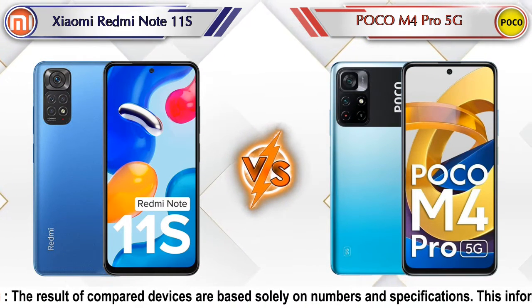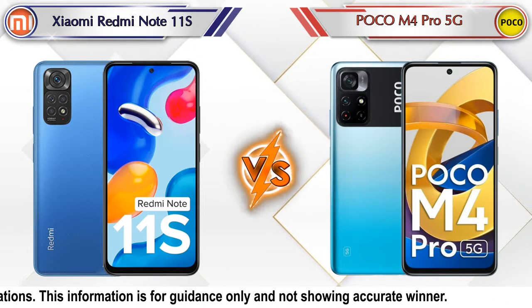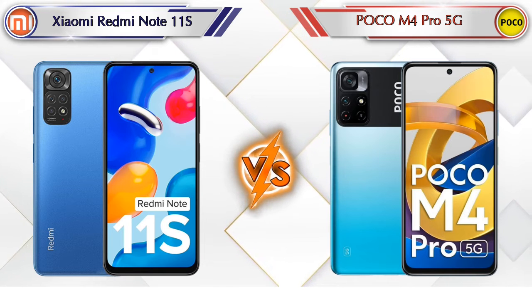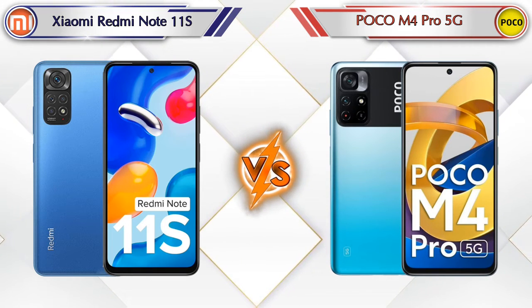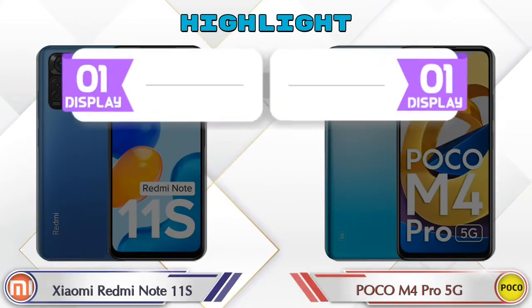Hey friends, in this video we are going to compare Xiaomi Redmi Note 11S versus POCO M4 Pro 5G in full depth. We also give details about other important competitor phones at the same price segment at the end. Let's compare and see the highlights of both mobile phones.